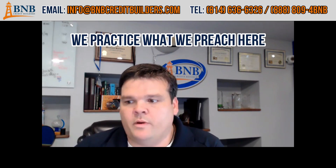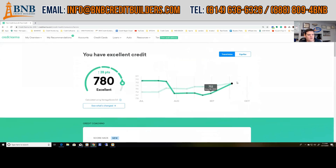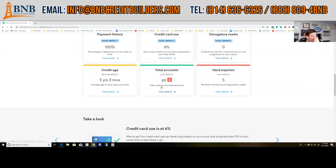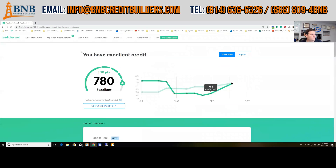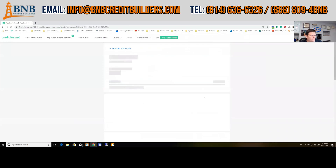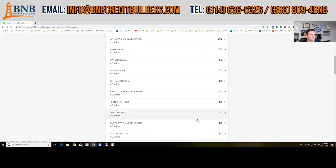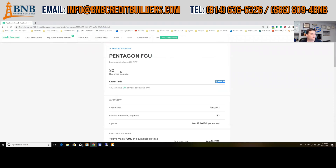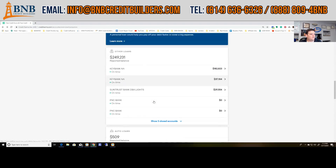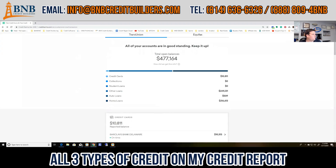I'm going to pull up my personal credit report to show you that we practice what we preach. This is my personal credit report on Credit Karma. I have 49 accounts on my credit profile, low credit card usage, and an average age of five years and three months. Looking at the accounts, I have lots of credit cards — my lowest card has a $15,000 limit with low balance, there's a Pentagon credit card with a $20,000 zero dollar balance. Down here I've also got other loans: an airplane, a boat, a couple vehicles, and real estate — all three types of credit on my credit report.